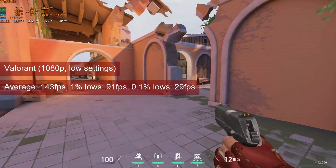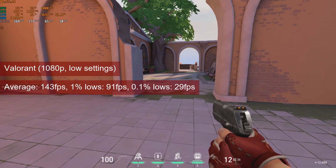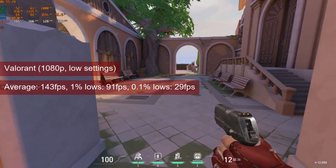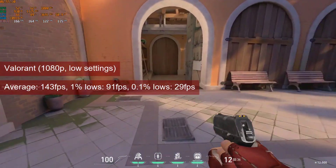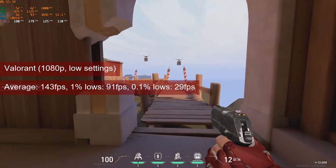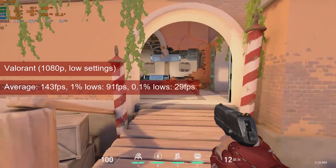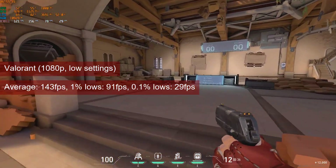Valorant is not a problem for the HD 7770 at 1080p low settings. With averages ranging between 143 and 189fps, and 1% lows between 89 and 118, the gameplay is solid, and losing a match will not be due to the GPU and the framerate.